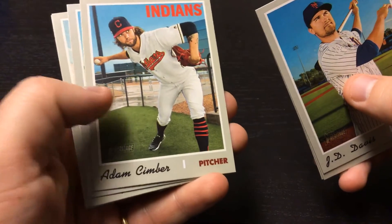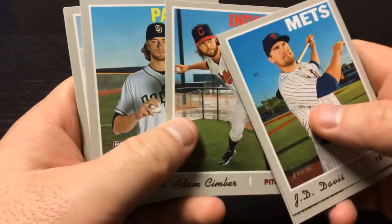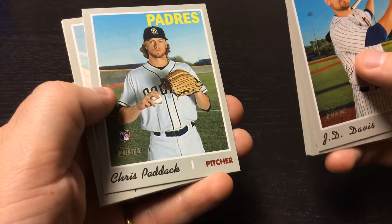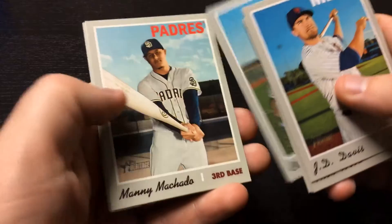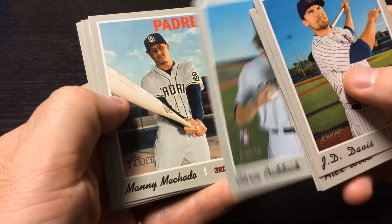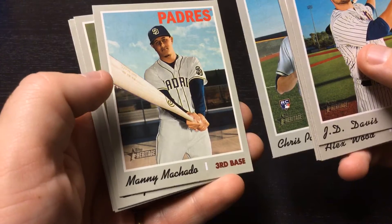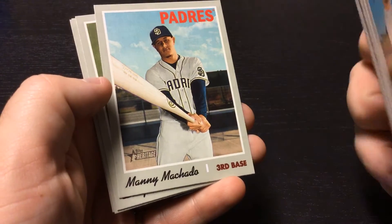Adam Kimber. Chris Paddock rookie card, Padres. Speaking of Padres — Manny Machado, where the bat looks like it's huge in that picture.